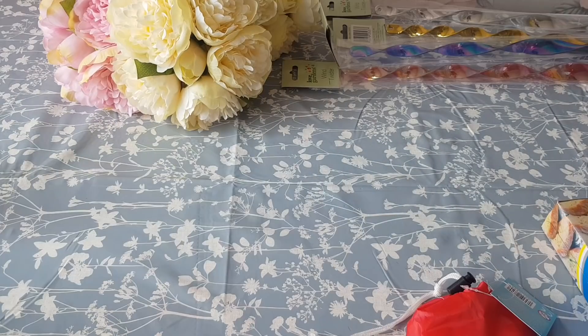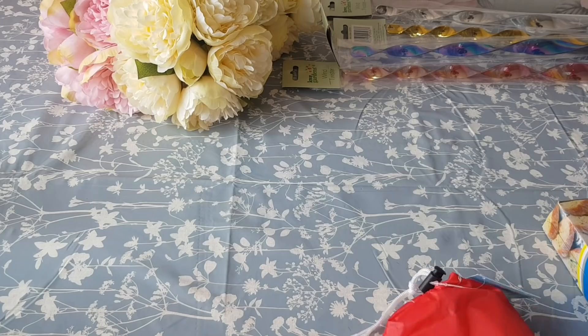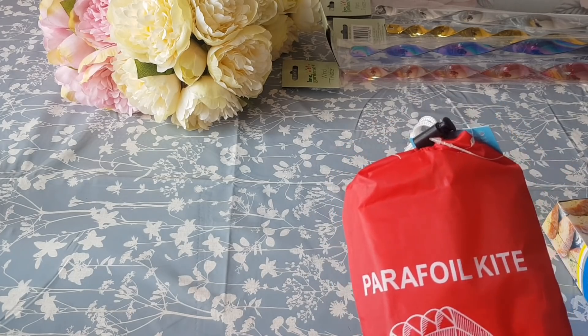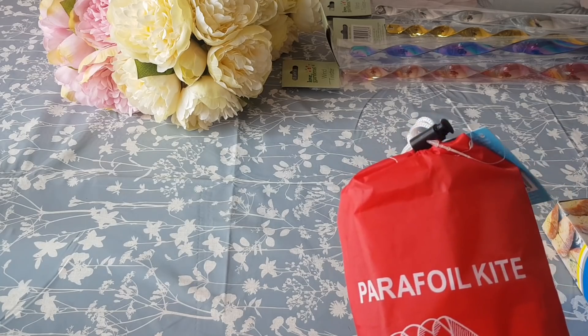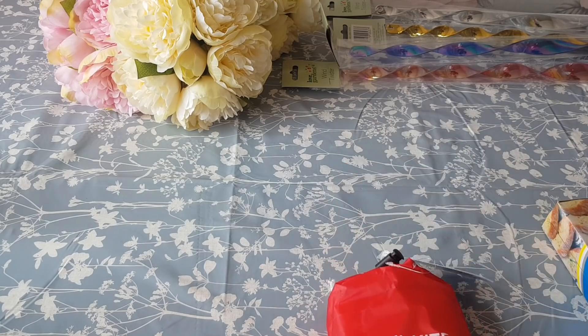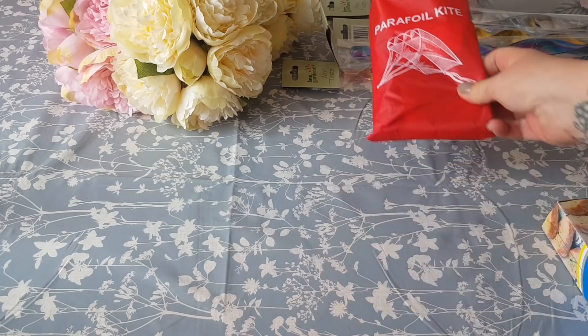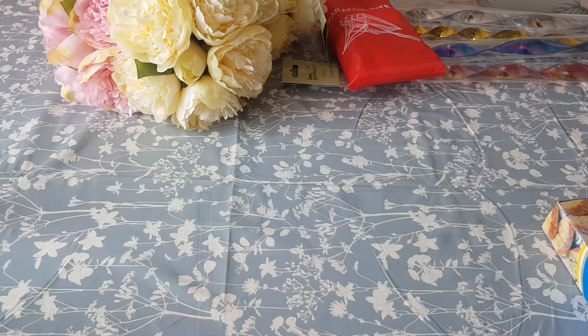So the kite here — this was recommended by a chap in the shop, actually. I was looking at them and he said they're really quite good, so I've got this little kite to give it a go. That was £2.49 so we'll give that a little try.